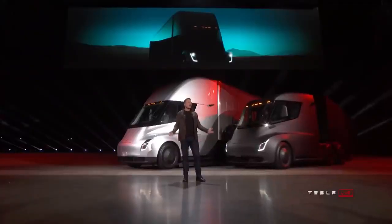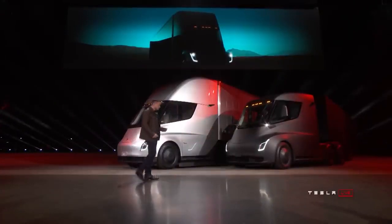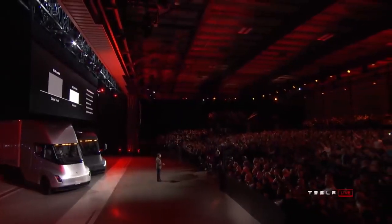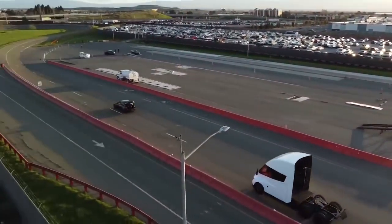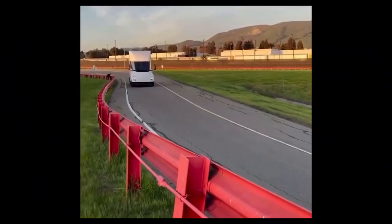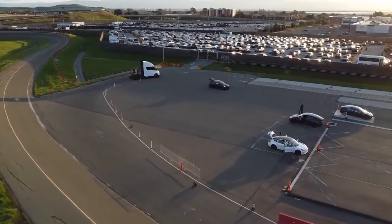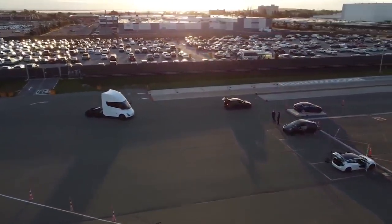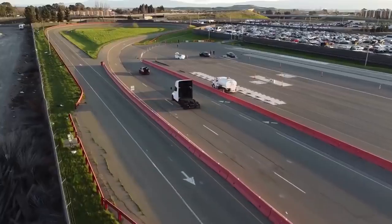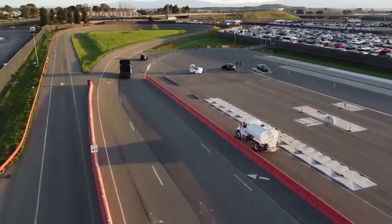Tesla getting its Texas plant up and running to build the Cybertruck is good news for those waiting on the Tesla Semi as well, since that is where the Semi will be built. While electric semis for long-haul trucking still seem pretty unrealistic, Tesla will likely argue that Semis make more sense for shorter routes and that fuel savings will add up over time, since conventional diesel trucks get single-digit MPG. Possibly the same Tesla Semi was spotted last week, and it was reported as the first time we've seen this new prototype running under its own power, which is progress.